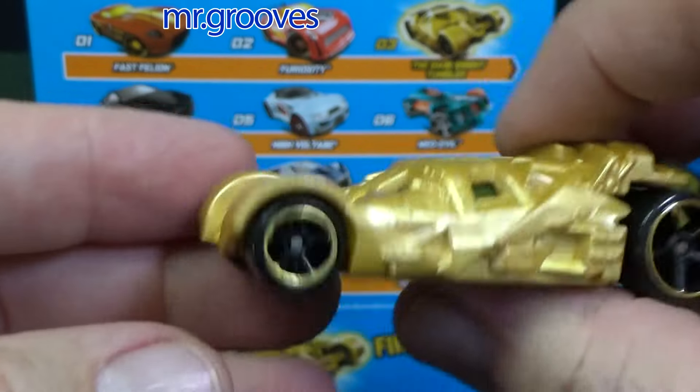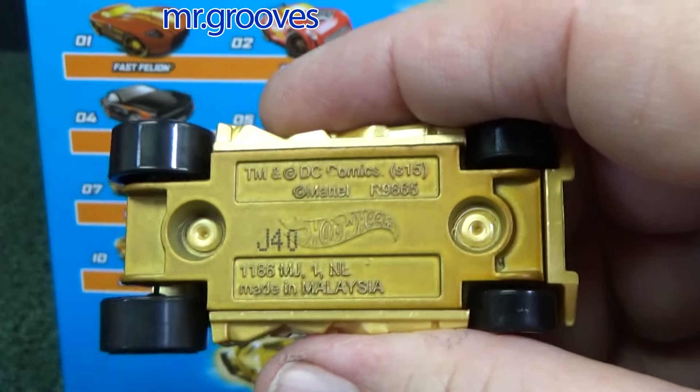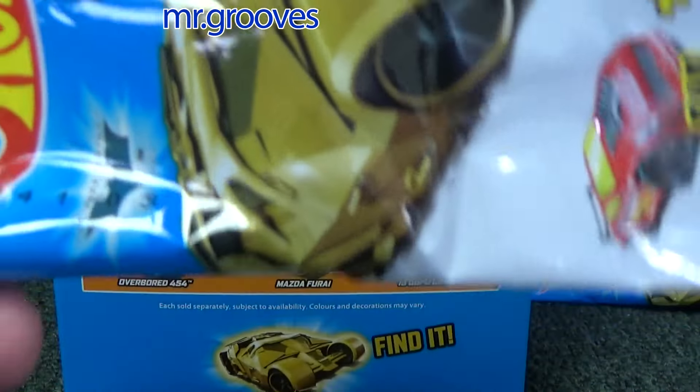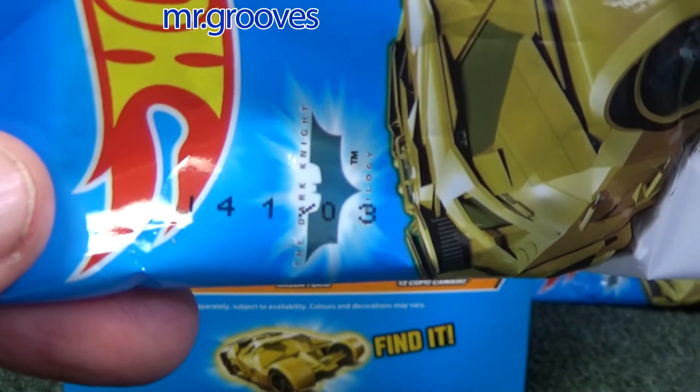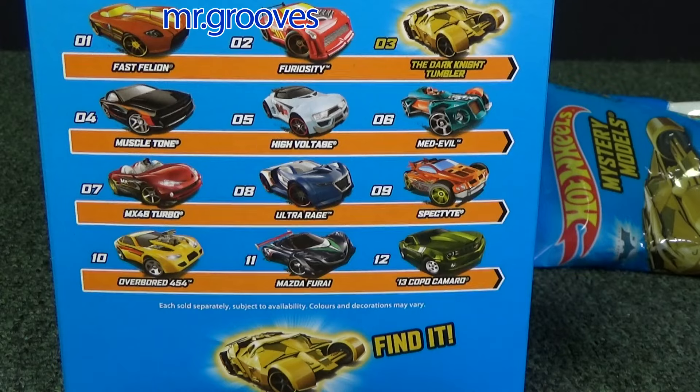This is the mystery model produced in a little lesser quantities than the others. I wouldn't say it's rare, but it is definitely popular — people are going to be picking it up. J-40 on the base; the package says J-41. Close enough — who's counting?